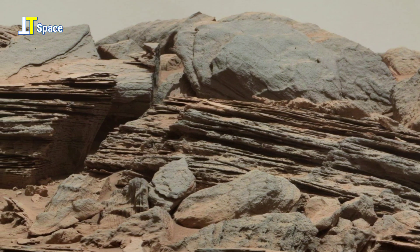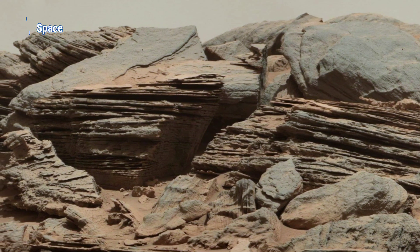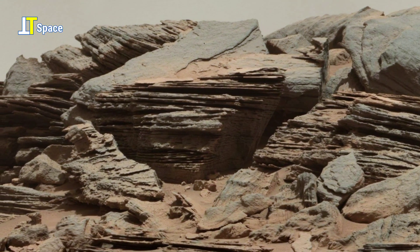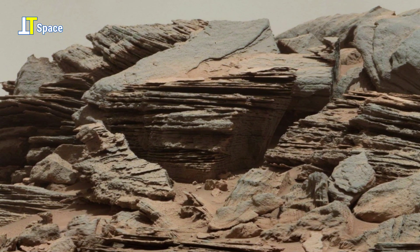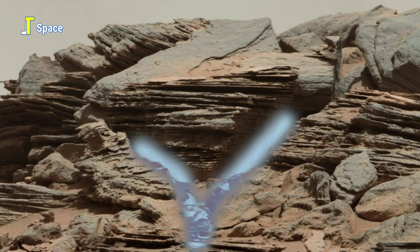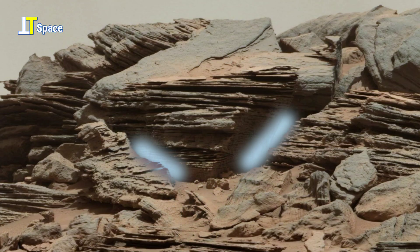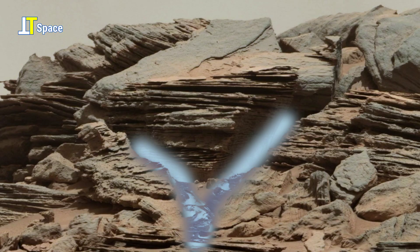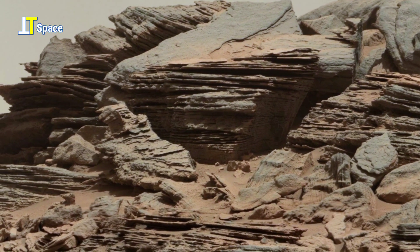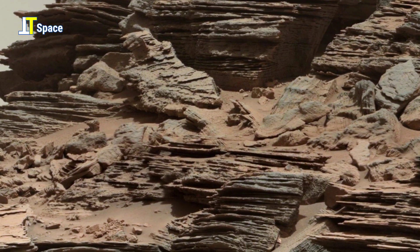Take a look at this remarkable V-shaped cut in the Martian rock. This isn't just random erosion — it's a sharply defined groove that appears almost like a natural channel or split. Notice the clean, directional lines marked here. Scientists suggest such formations could point to ancient water pathways. The layering of the sediment around the crack tells a deeper story, one of repeated exposure to natural forces, potentially including wind, water, or seismic pressure.